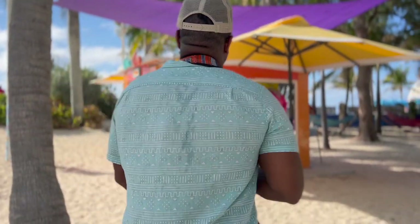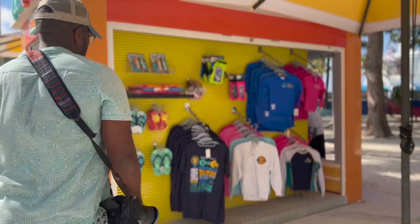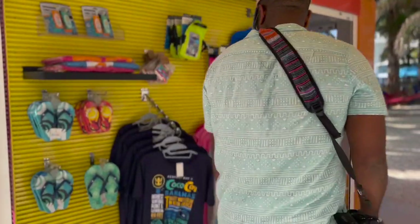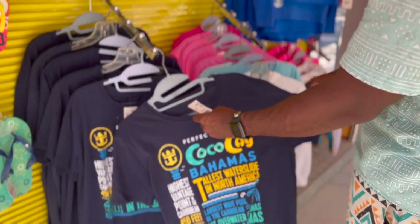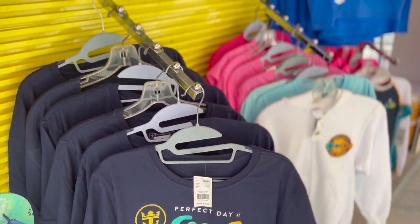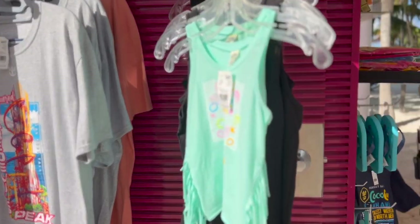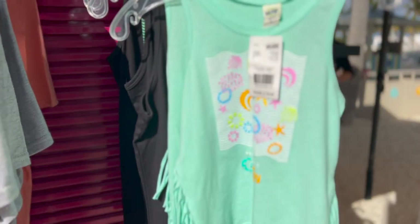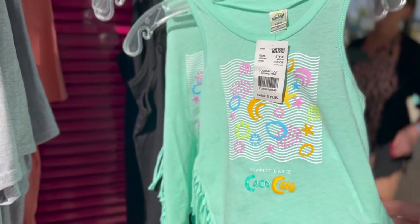So far it looks like a hit! I do like this — oh, that's nice, and it's like a tri-blend material. That's not bad — $22.99. We've got some flip-flops, towel clips — that's kind of cool. Oh, look how cute this is! Where's my size? That's super cute.